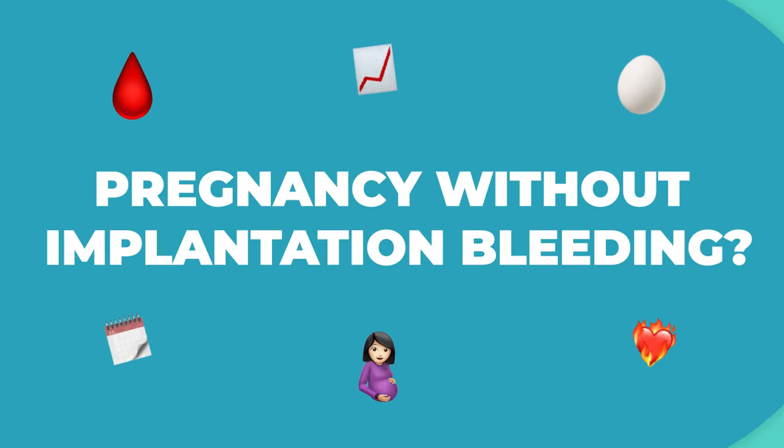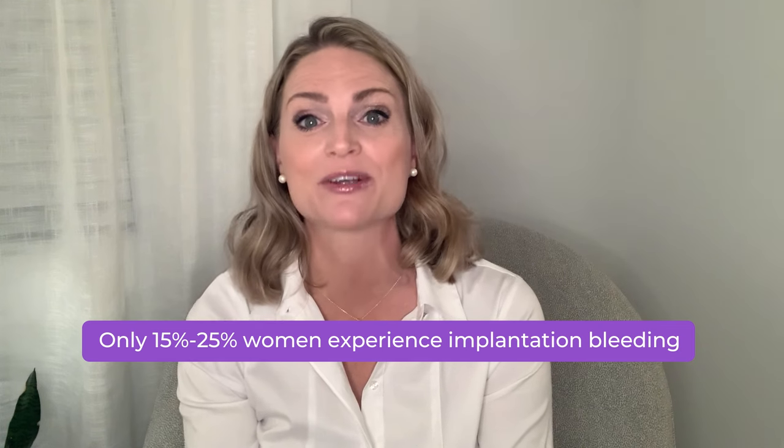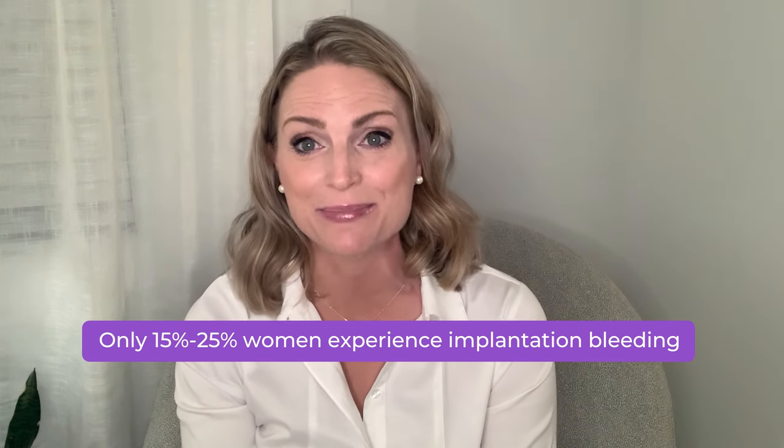If you want more information on implantation and early pregnancy symptoms, check out this playlist about implantation. You may be wondering: can pregnancy occur without experiencing implantation bleeding? Only about 15-25% of women will experience implantation bleeding. So yes, it's absolutely possible for you to receive a positive pregnancy test but never experience implantation bleeding.